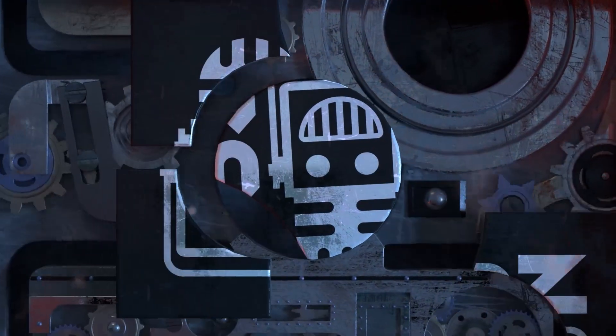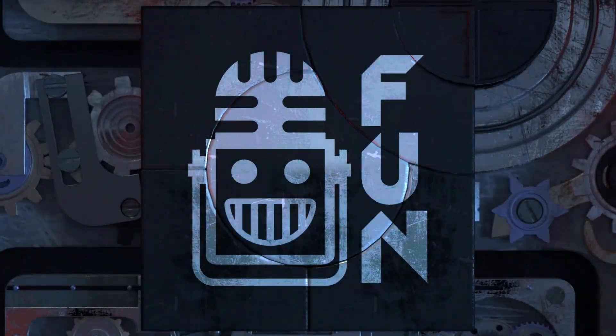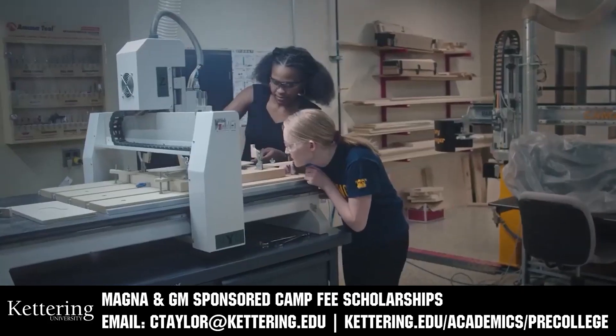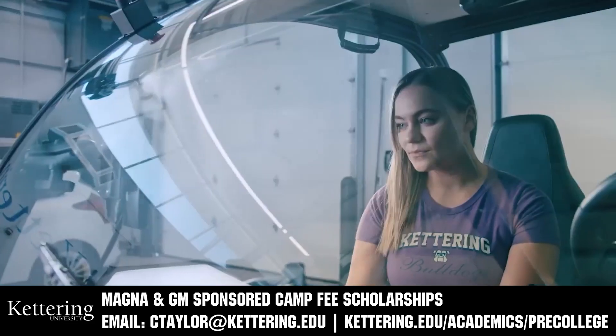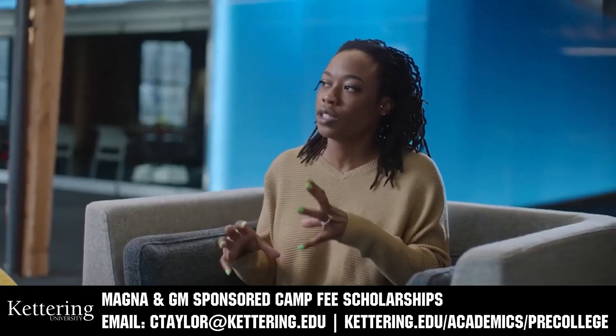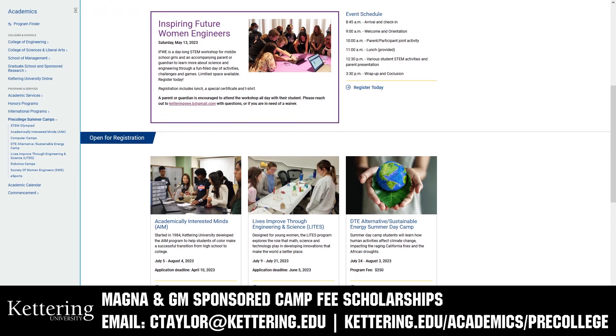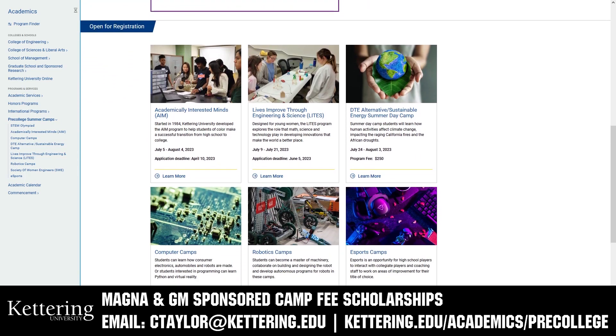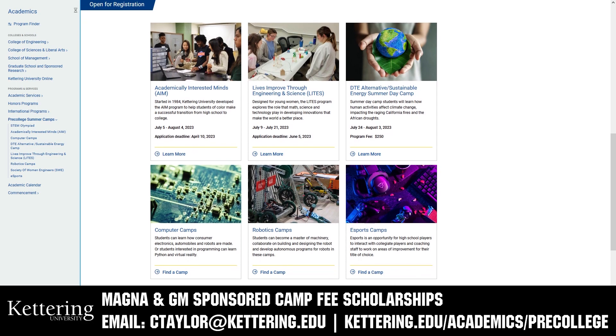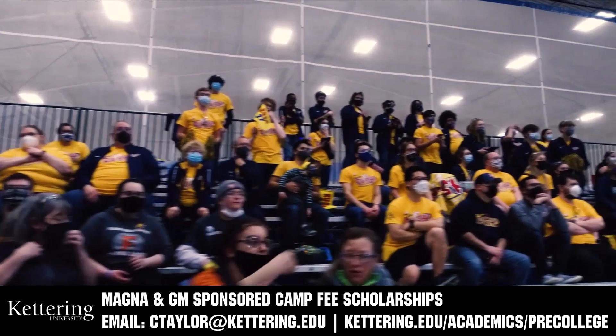This video on First Updates Now is made possible by viewers like you and also the following sponsors. Kettering University has over 25 pre-college camps and learning experiences available, from computer science and engineering to inspiring future women engineers, leadership development, and FIRST-based camps for first-graders to graduating high school seniors. Magna and GM-sponsored camp fee scholarships are available. Email ctaylor@kettering.edu for more information.